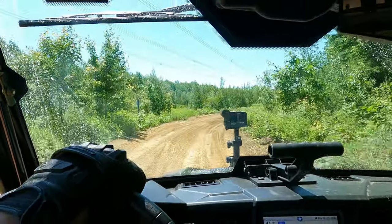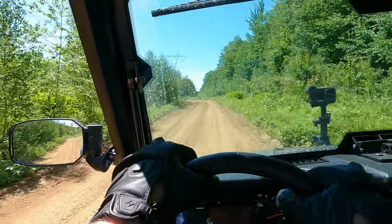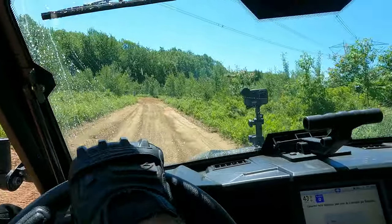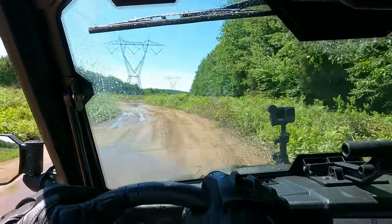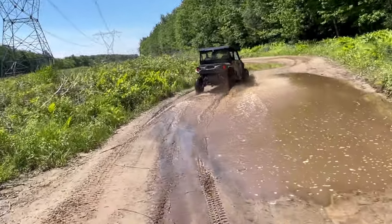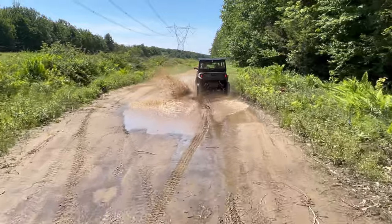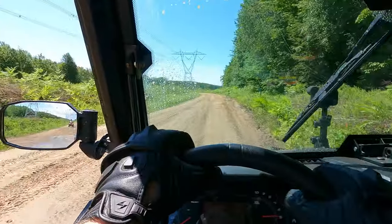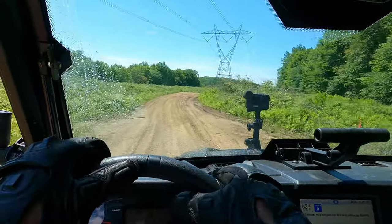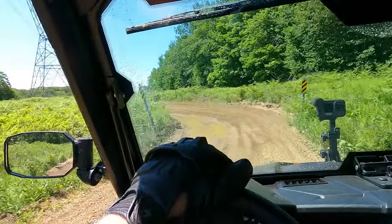The torsion bars do an absolutely awesome job on this thing — really really nice. It doesn't lean left to right in the trail; look at this, the thing is planted. If you like long-distance touring, this is the machine for you. Apart from that annoying vibration in the floor, which might be just this unit, this is very very nice to drive — it's planted, and it goes exactly where you point it, and I'm telling you that is extremely rare in this size of machine.